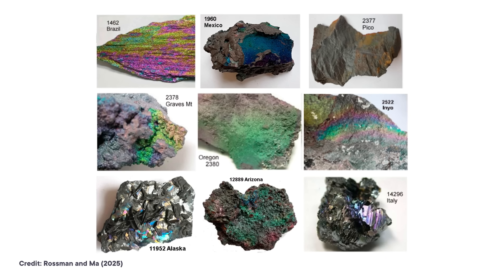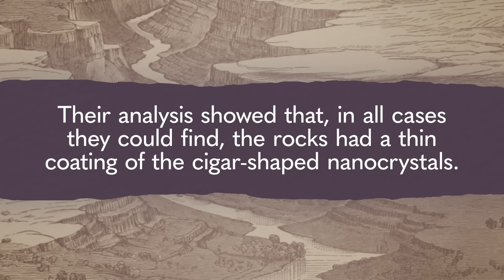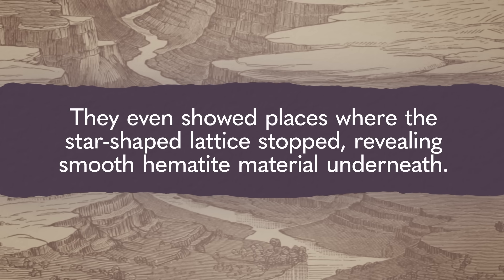They also studied samples from the US, the UK, and Italy, using similar high-res techniques to their Penn State colleagues. Their analysis showed that in all cases they could find, the rocks had a thin coating of the cigar-shaped nanocrystals. They even showed places where the star-shaped lattice stopped, revealing smooth hematite material underneath. Among all of the specimens they looked at, they couldn't replicate the findings of nanocrystals all the way down. So, which is right — thin film or diffraction grating? Oil slick or DVD? Maybe one or the other set of researchers missed something or assumed too much. Or it could be both, with different mechanisms genuinely operating for different samples, or even within samples.